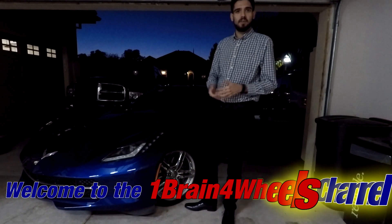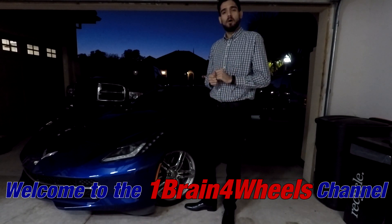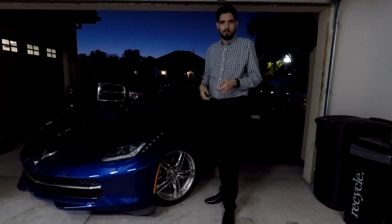Welcome to the One Frame Four Wheels channel. It's Thick Air Bear here, like always. And while I could make a video talking about how nicely styled it is or how fast this car is, there's so many other things that people have probably already done, and I'll probably do sometime down the road.